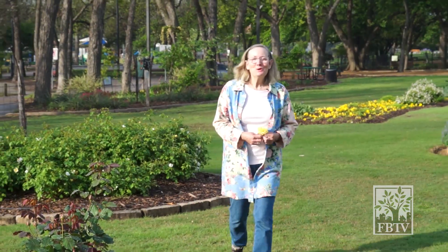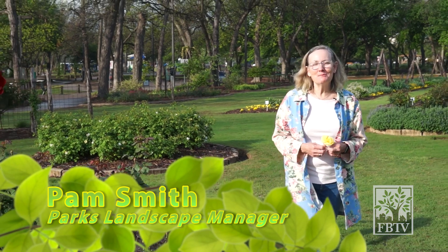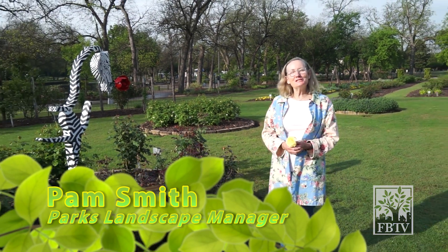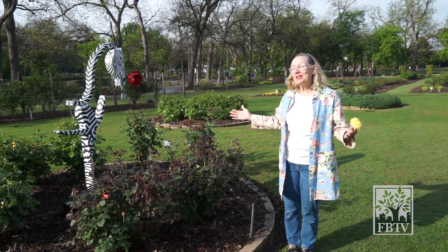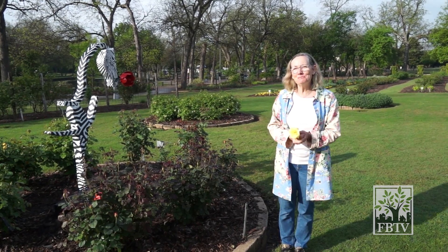Greetings! Welcome to the Rose Garden. We often meet here since this is one of my favorite places, and today it seemed like a perfect day for a slow stroll through the garden. As you can look around and see, there are a lot of things that are happening. It's spring here in Farmer's Branch and I don't want you to miss it.